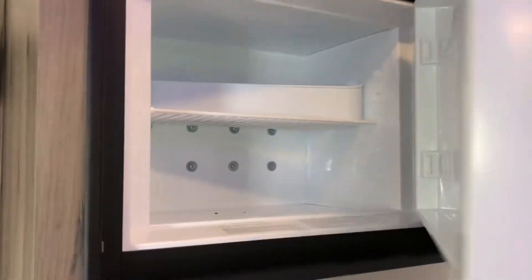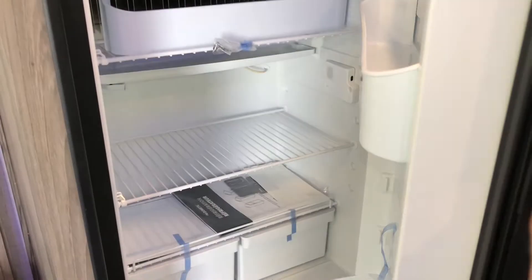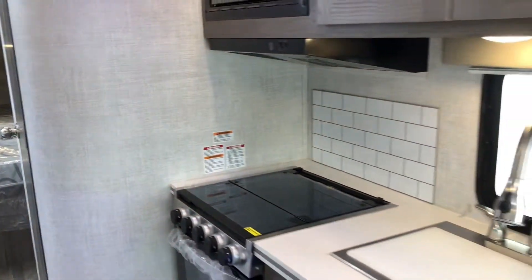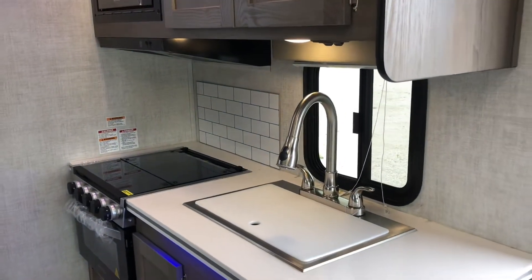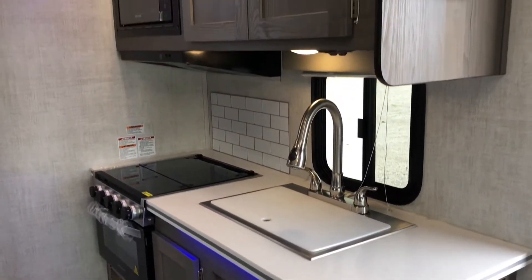We've got a two-way Dometic refrigerator and freezer with a stainless steel finish. Taking a quick peek at the kitchen, you get a three-burner stove with an oven, a nice-sized stainless steel sink, as well as upper and lower storage and LED lighting.